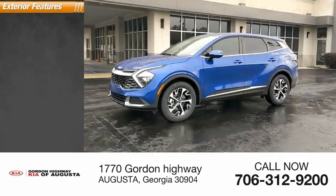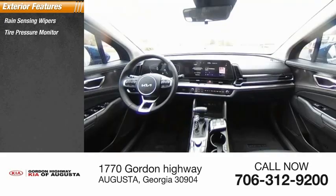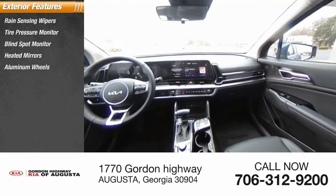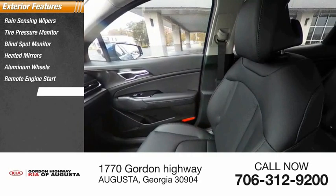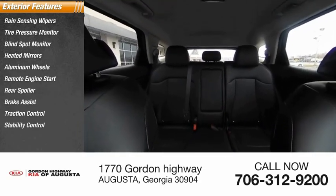Here are some of this vehicle's great options: rain-sensing wipers, tire pressure monitor, blind spot monitor, heated mirrors, aluminum wheels, remote engine start, rear spoiler, brake assist, traction control, stability control.